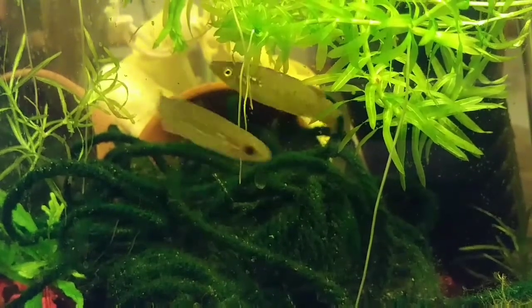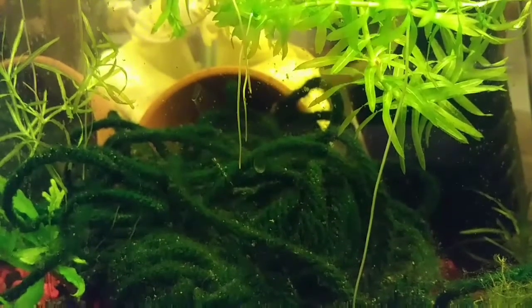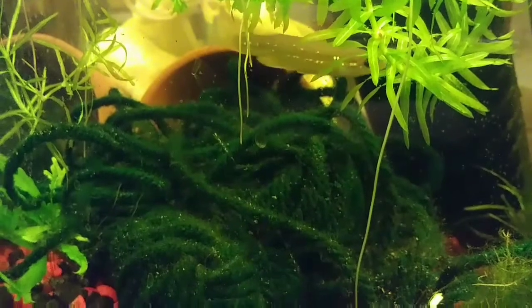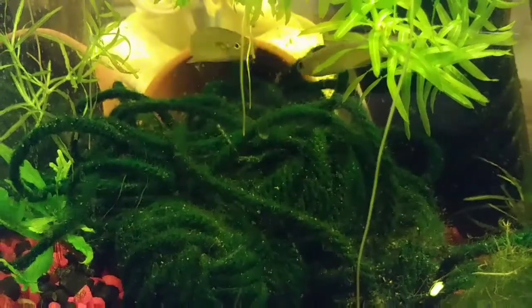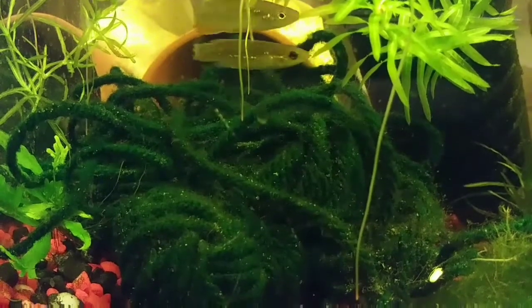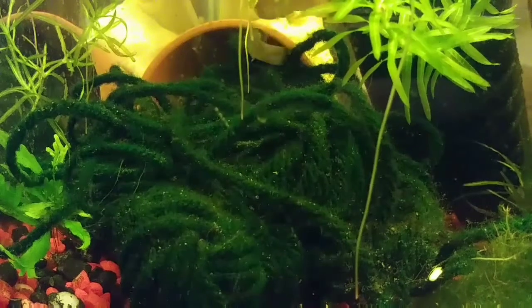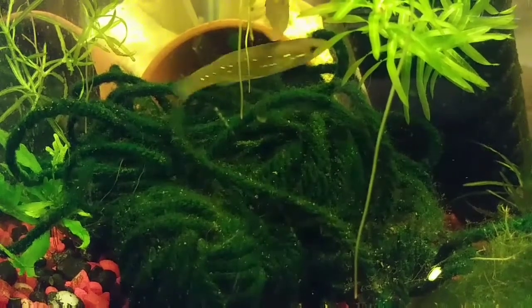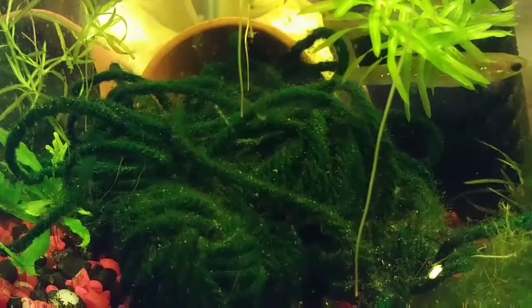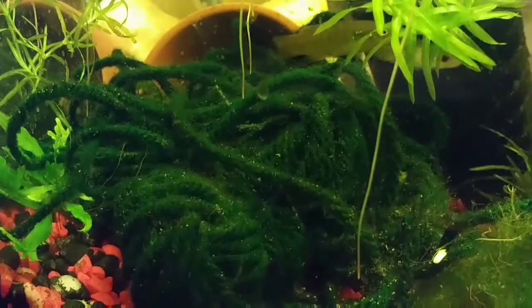She's picking at the spawning mop — it could be eggs there because from what I read the eggs are really tiny and hard to see. All those little white dots all over the spawning mop are eggs. There's also just a little bit of organic waste deposits on there.